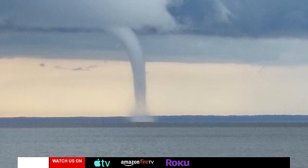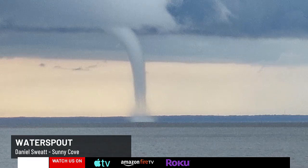Let's take a look at the water spout that we saw. Here's the first shot — a view of the water spout out over the bay from earlier this week. This was an impressive scene. Daniel Sweat sent this picture in from Sunny Cove.